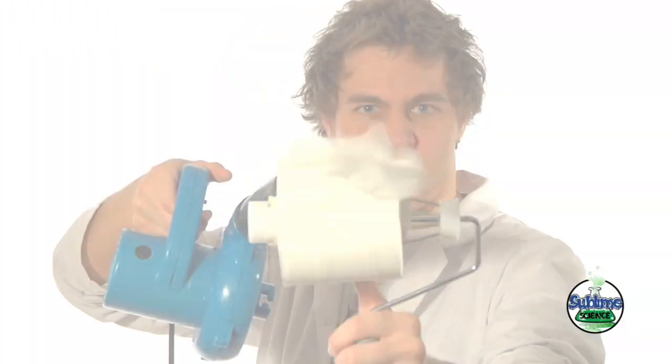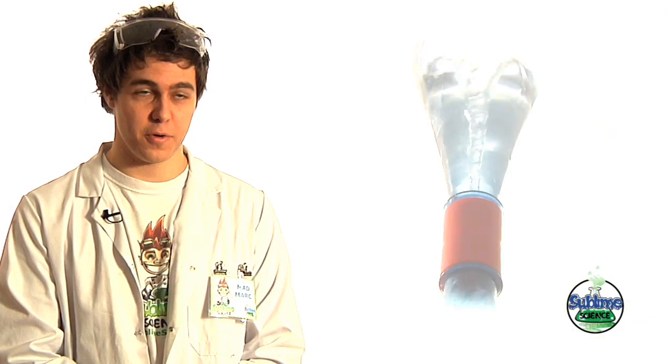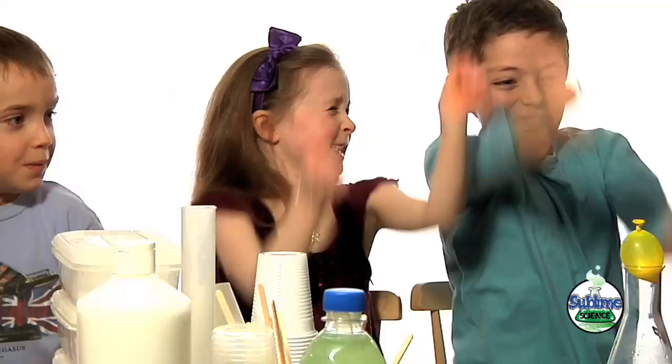The perfect audience for Sublime Science would be primary school aged children, so anywhere between 5 and 12. We've got an experienced team of presenters who have all kinds of different backgrounds, but what we all have in common is a real enthusiasm for teaching children about science.